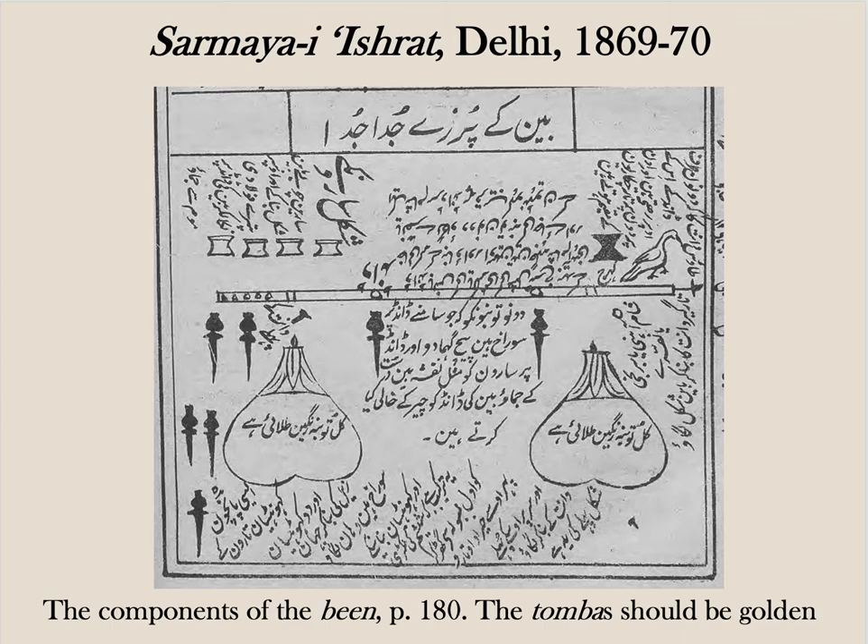This is a drawing of all the different components of the bean or rudravena as it would have been constructed around about 1870 in Delhi. Why did these rulers send musical instruments, of all things, to the Great Exhibition? The date is critical: 1851 was six years before the 1857 uprising, or mutiny, which had a devastating transformative effect on music and patronage right across India. The instruments these rulers sent reflect the established courtly culture of the immediate pre-Raj era and an older idea of cultural power.